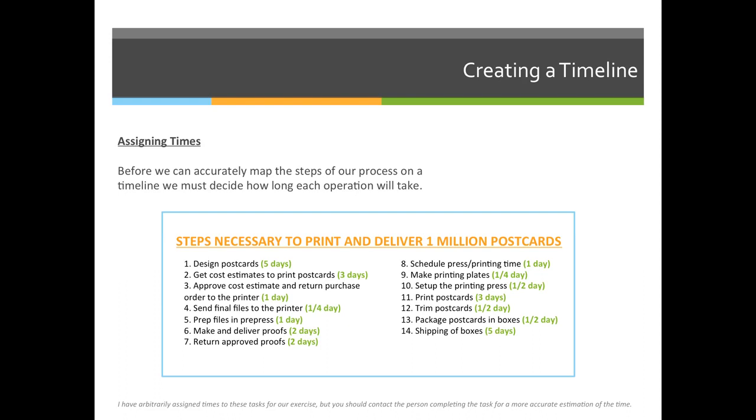Then I get one day to look at all the estimates and get them approved on my end. Then I will send final files to the printer the very next day — it might take a quarter of the day for them to upload. The prepress department might take up to a day to prep them, making sure all the files are correct and start laying them out.